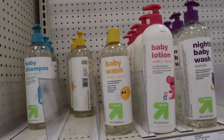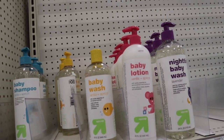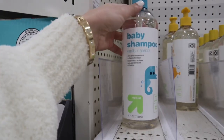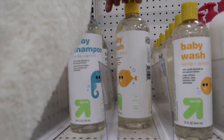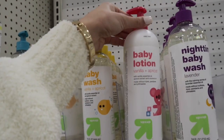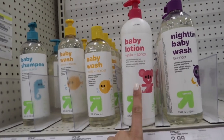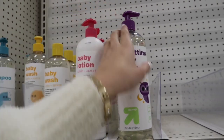So the first thing I've seen is they have all of these Up & Up baby shampoos, body washes, and baby lotions. This one is a baby shampoo with vanilla and apricot, and then they have the baby wash in vanilla and apricot as well, and a baby lotion in vanilla and apricot. And then a nighttime baby wash as well. You guys know I love the nighttime baby washes.